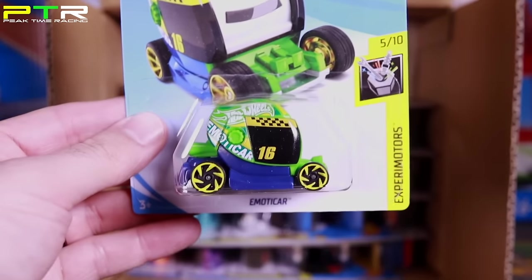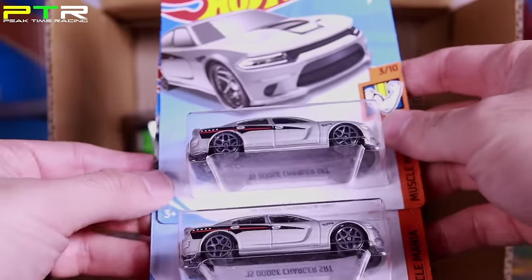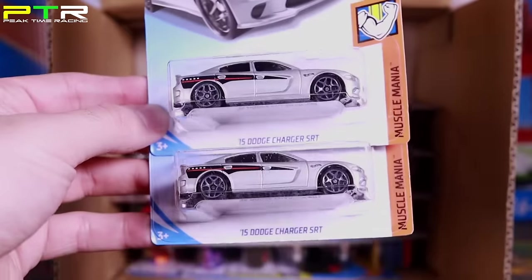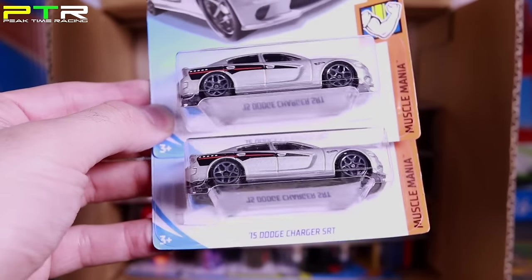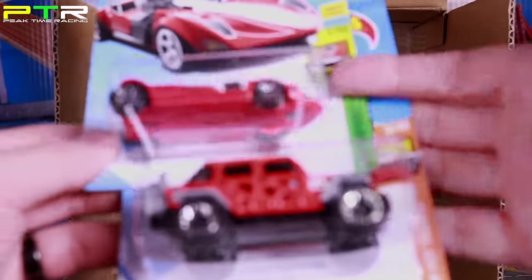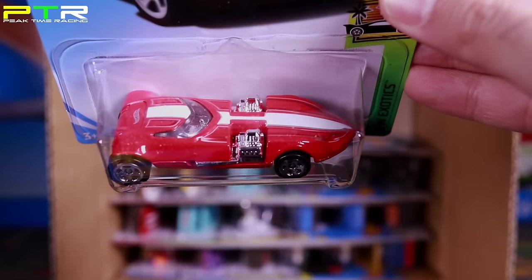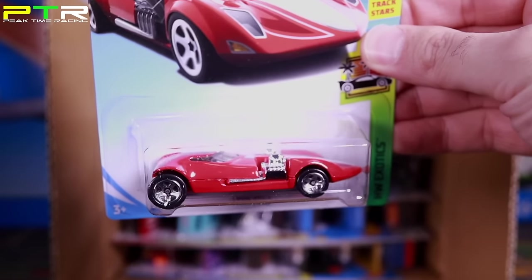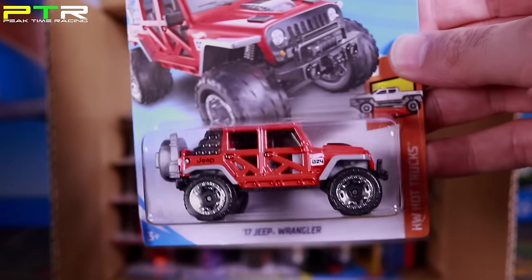Next up we've got the Emoticar in that new color — we saw this in the C case. Up top I can see the 2015 Dodge Charger SRT in silver — I really like this one with those really cool wheels. Then we've got a Twin Mill in a new red color — check out the cool wheels on there. And another 2017 Jeep Wrangler — good, I like having doubles of cool cars.